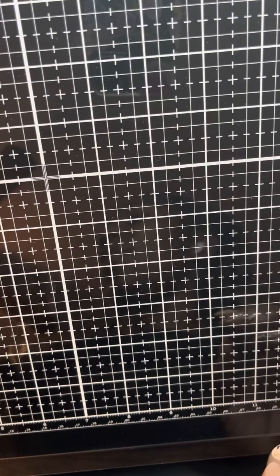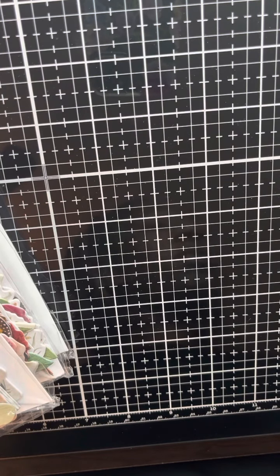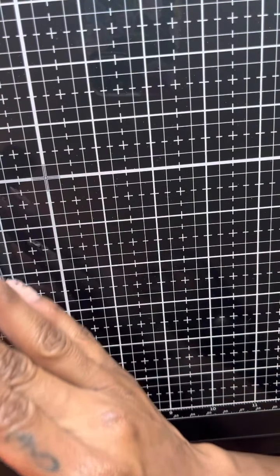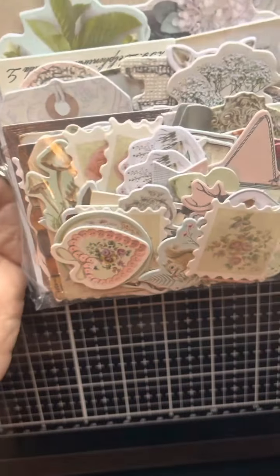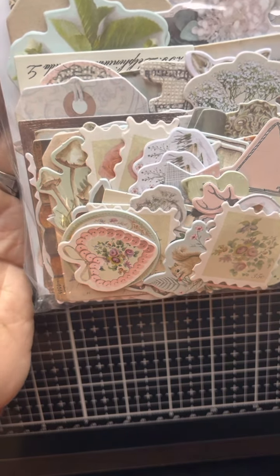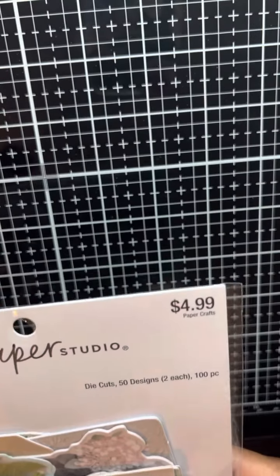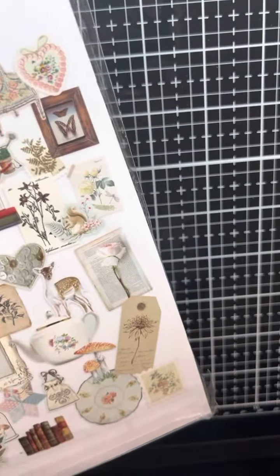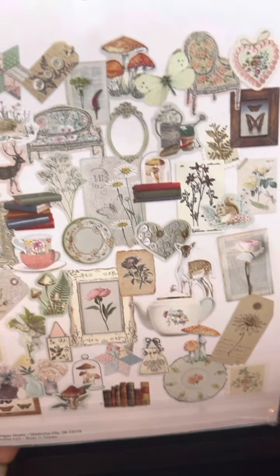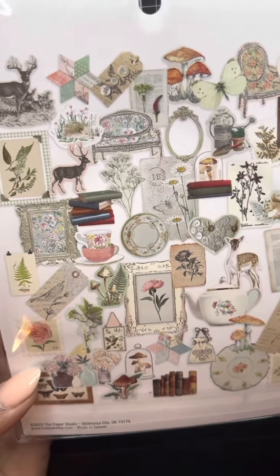The next few items are from Paper Studio. They were 40% off and it's their ephemera. This is some of their new ephemera that I love - their new die cuts. I just love these three in particular. They come with 50 designs, two each, so it's 100 pieces in here. The regular price on them was $4.99. I think they were ringing up like $2.99. This is everything that's included and it is gorgeous. I'm strongly thinking about going back and getting another one because I really like this one.